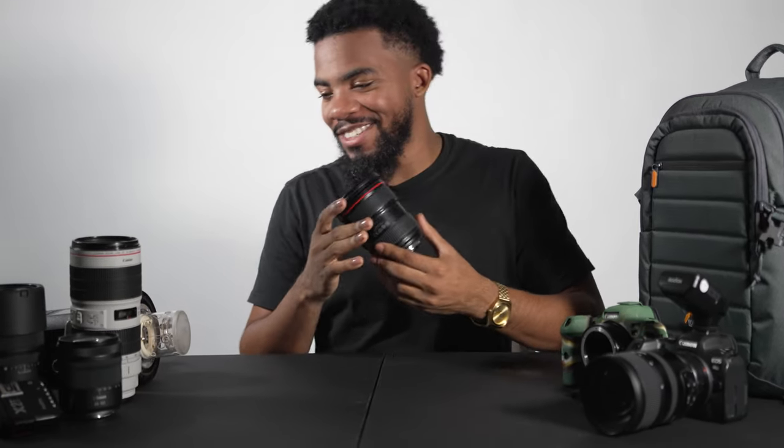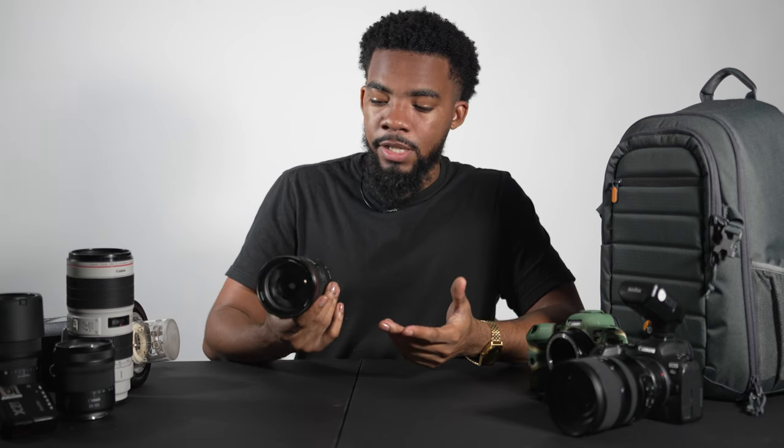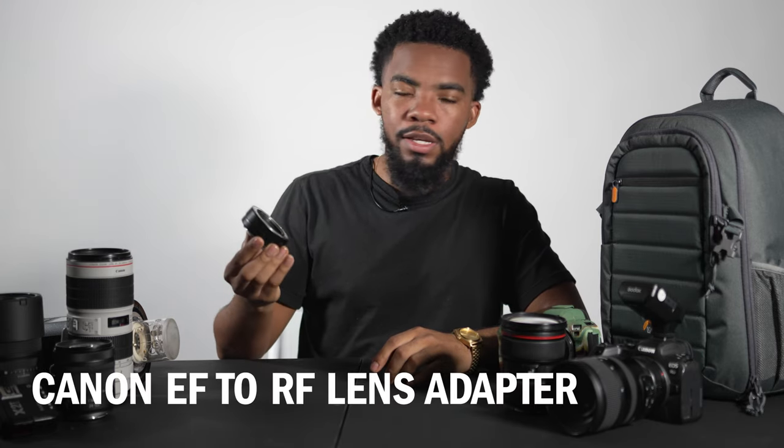Next thing is my 24-70mm — this is my baby. You really only need your 24-70 and your 70-200. This thing does everything: weddings, portraits, studio, outside, indoor, outdoor — whatever you need it to do. It's a jack of all trades, the perfect lens. If you don't have a specified budget, I would say get your 24-70 first before any other lens. This is probably number one essential on my list.